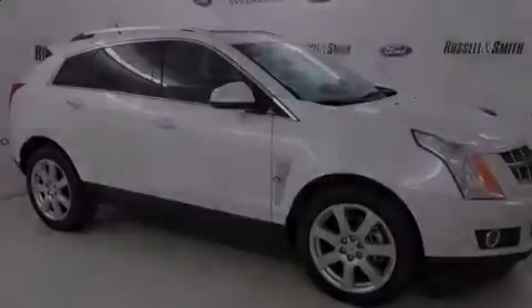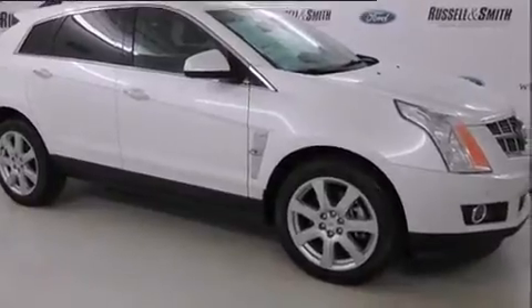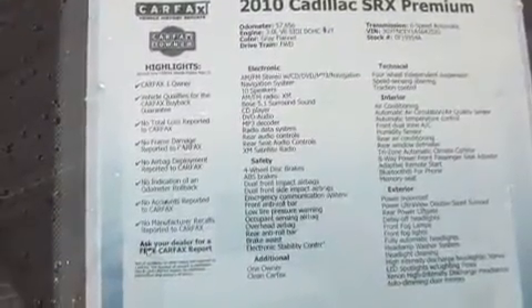Experience driving perfection in the 2010 Cadillac SRX. It features an automatic transmission, front-wheel drive, and a three-liter six-cylinder engine.